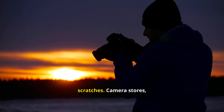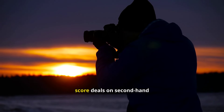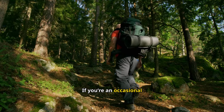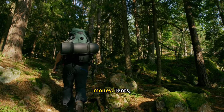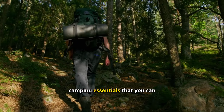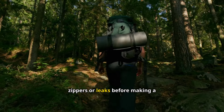Home Decor: Adding a personal touch to your home doesn't have to cost a fortune. Secondhand home decor items like artwork, lamps, vases, and mirrors are widely available and often come with a unique flair. Many of these items can be easily restored or repurposed to fit your style. Before purchasing, inspect for any damage or wear and decide if it's something that can be fixed. Thrift stores, flea markets, and online marketplaces are ideal spots for discovering hidden decor gems.